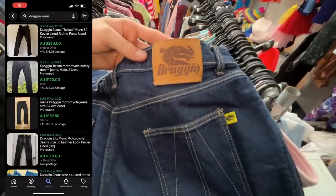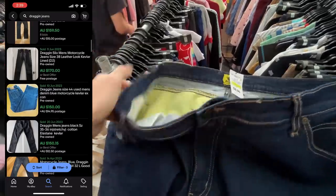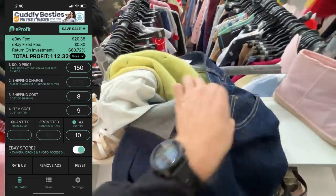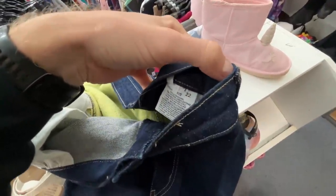This one here — Dragon jeans. Have a look at the price points on these — multiple sales in the category. Just a $9 purchase price in store. These have got a Kevlar inner lining, which is why they're worth money. It should be about $112 in profit. Dragon jeans — add it to the bolo list.